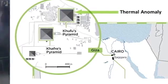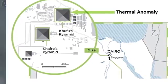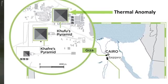The founder of the Paris-based Heritage Innovation Preservation Institute told Discovery News: "This anomaly is really quite impressive and it's just in front of us, at the ground level." They went on to say that they had several hypotheses but no idea what the anomaly could be. The only thing they know is that it is quite amazing.